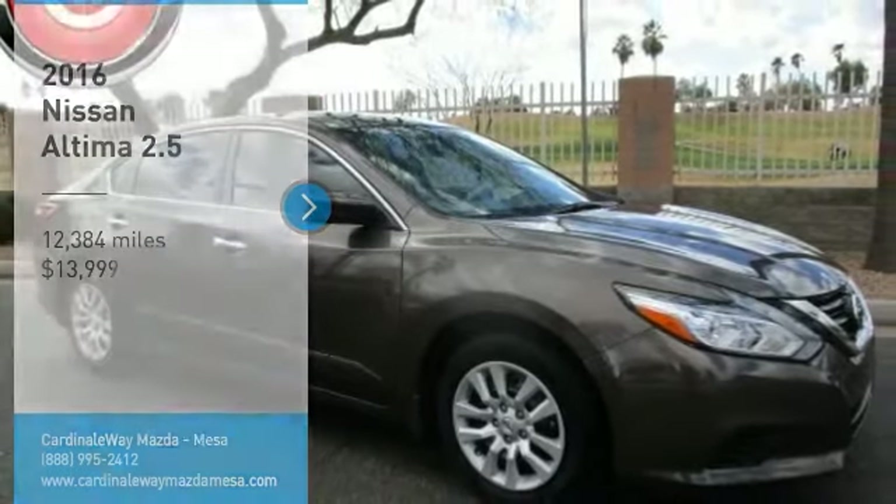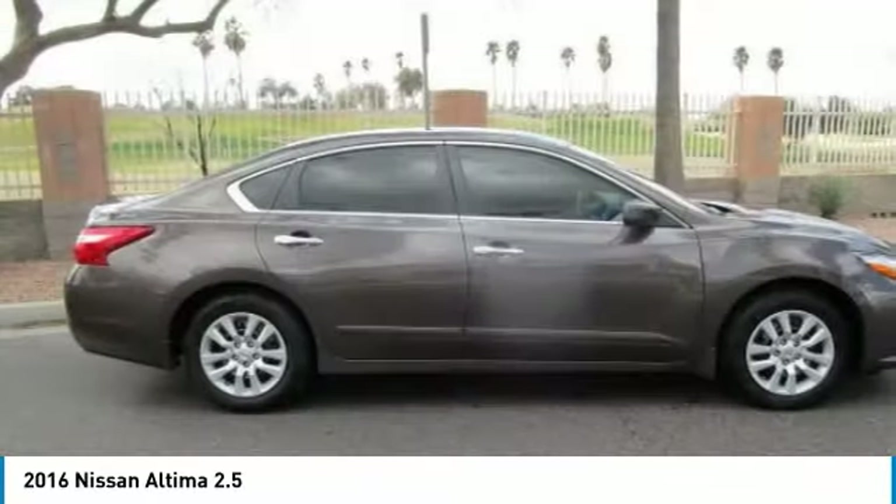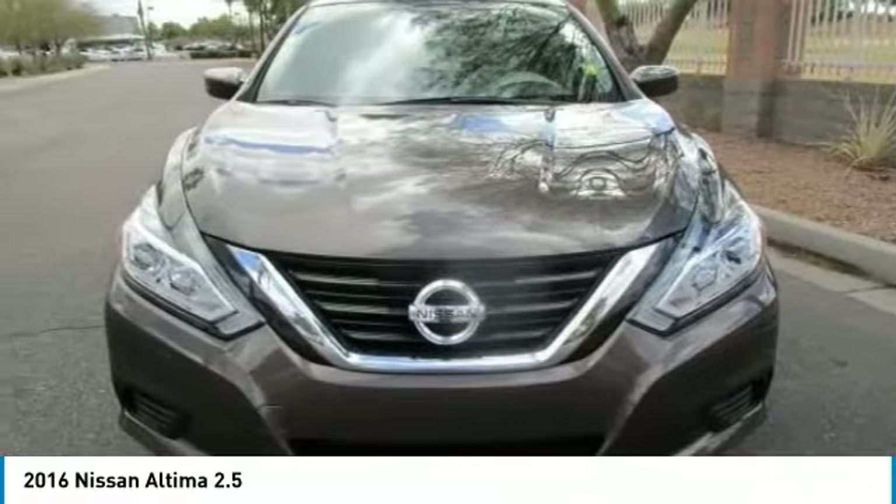Stop by and take a look at the 2016 Altima. The Nissan Altima offers advanced features to make life easier, including push-button ignition which comes standard.